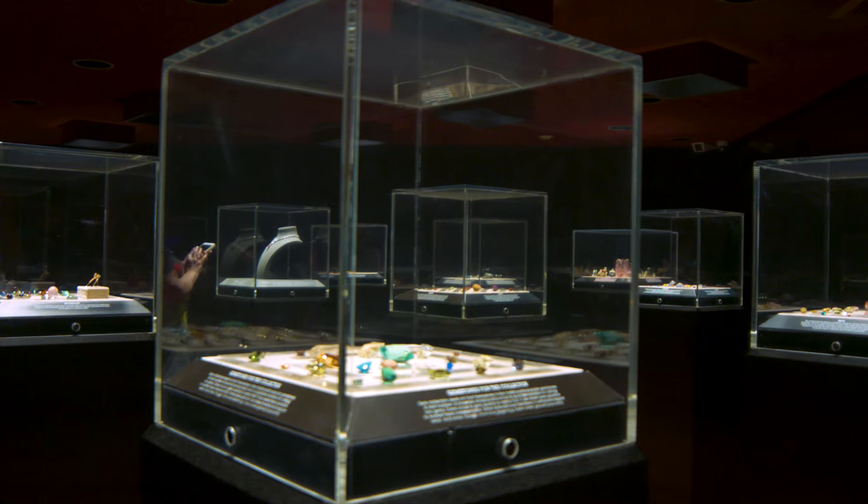Welcome to the CERC channel. We're now in the vault of the Natural History Museum here in downtown Los Angeles, talking to Aaron Celestian — a perfect name for what we're going to do today — about gems, precious and famous stones.